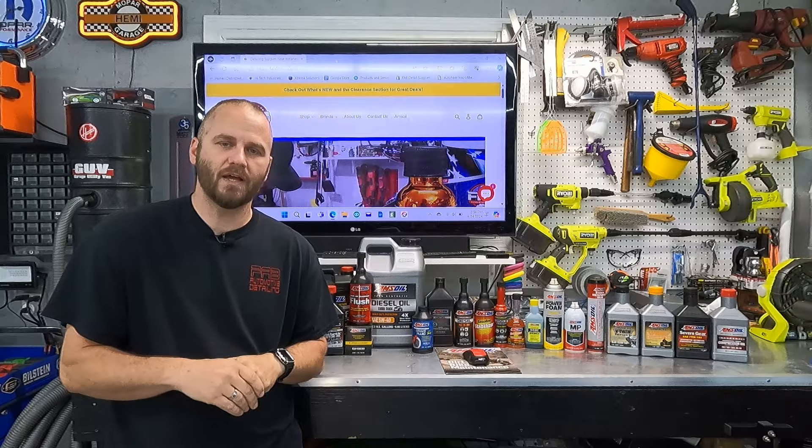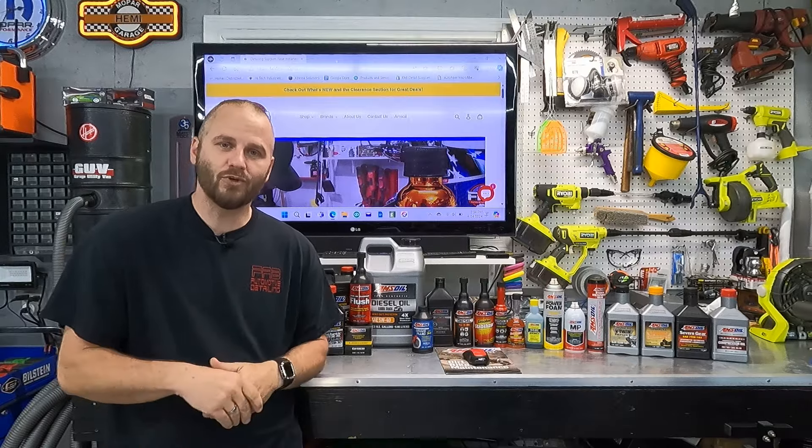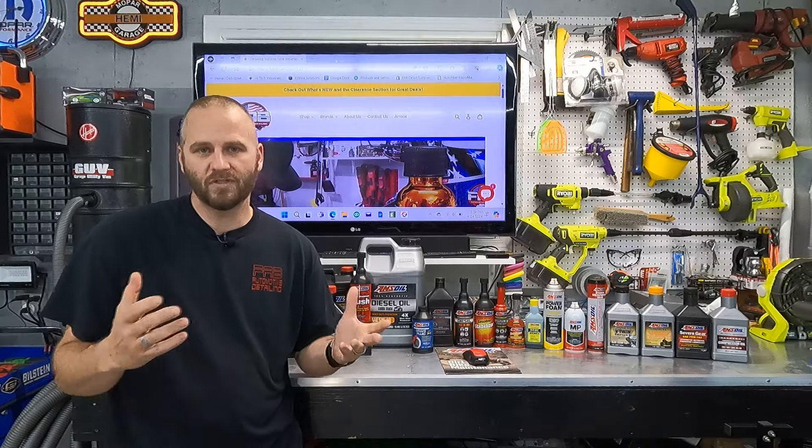When I switched to Amsoil, I found I wasn't topping off my oil as much as I used to because it's not burning like it used to with conventional oil, which is a very good thing.